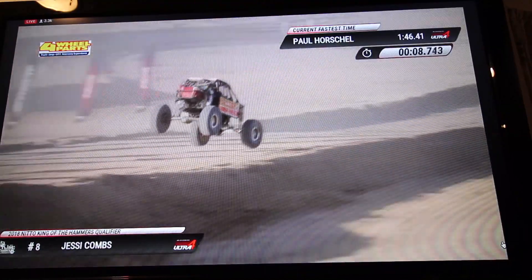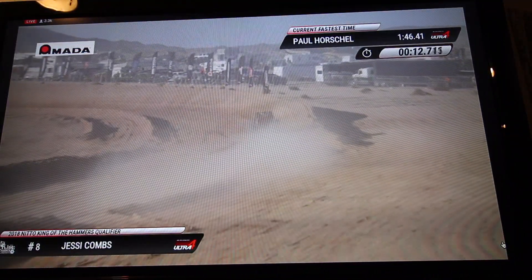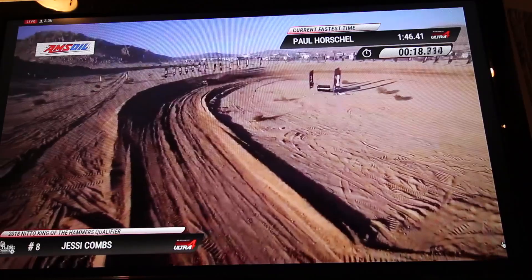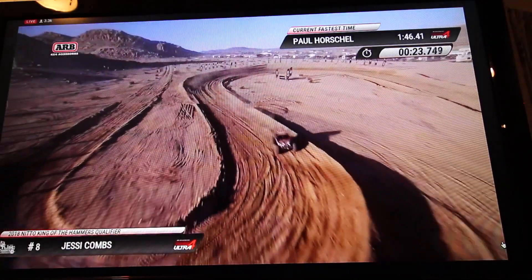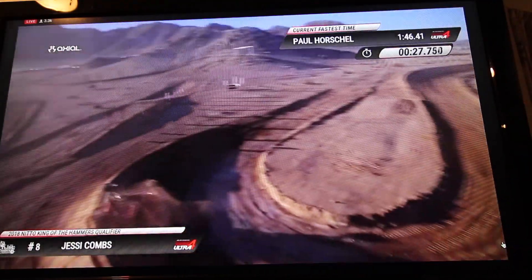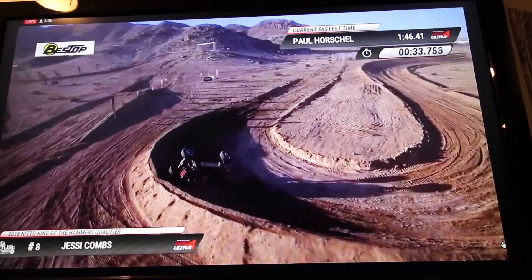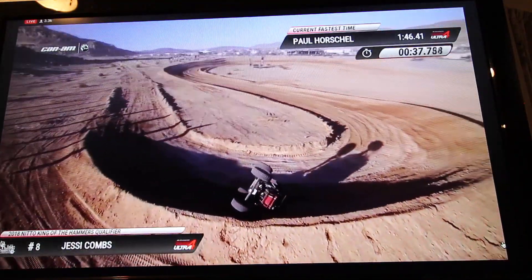That'll be a pre-run for the Smittybilt Everyman Challenge on Thursday. But right now, Jessie Combs in that bomber chassis is really making a good run. And Jessie Combs just takes a little tumble in the short class — she was really pushing hard. Tough break for Jessie Combs, she's upside down. We'll get our Hammer King crew out there and get her righted.